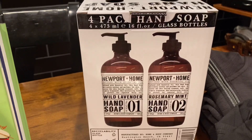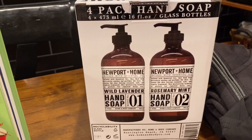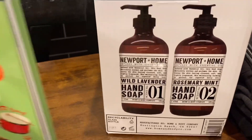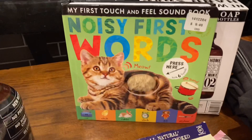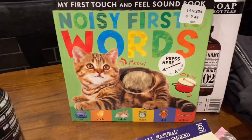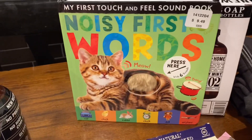We also got a four-pack of this hand soap — it matches perfectly with my kitchen decor since I have everything black and white. We got this book for my daughter; you press it and it does the meow sound. We love cats here.